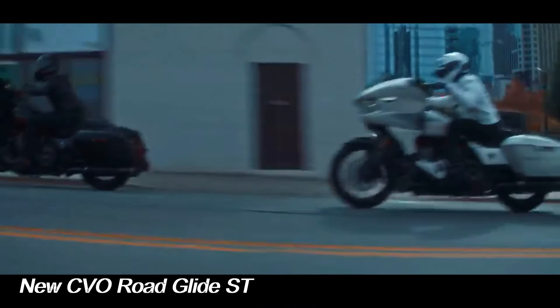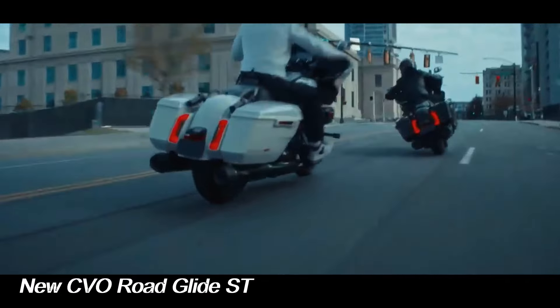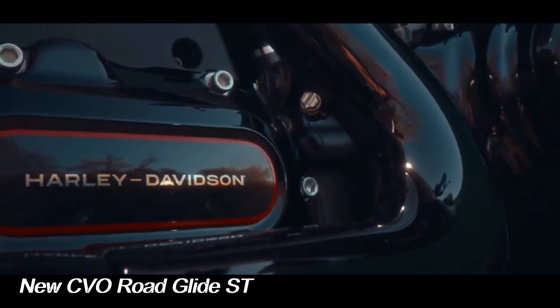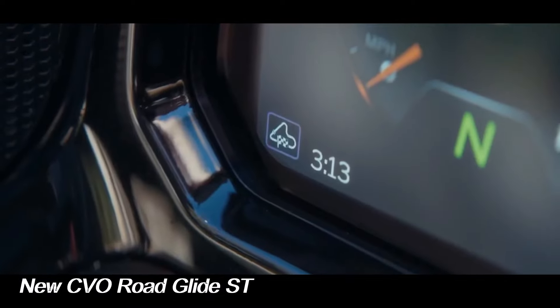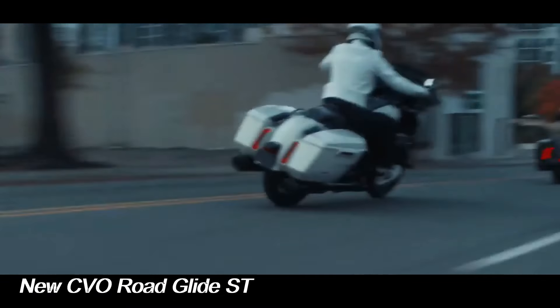The CVO Road Glide ST also comes with five preset ride modes: Road, Sport, Track, Track Plus, and Rain. Multiple custom modes can also be programmed.